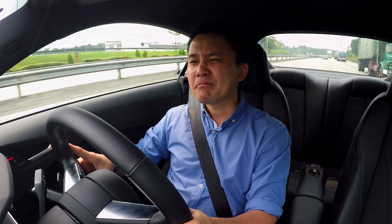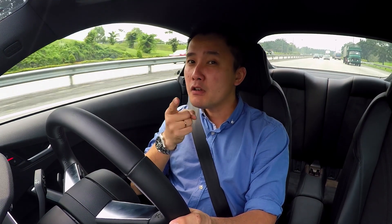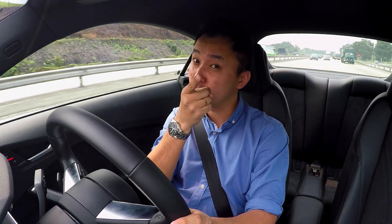I actually like this new look — it has this personality now. Call it a Hairdresser's car again and I'm gonna virtually smack you.